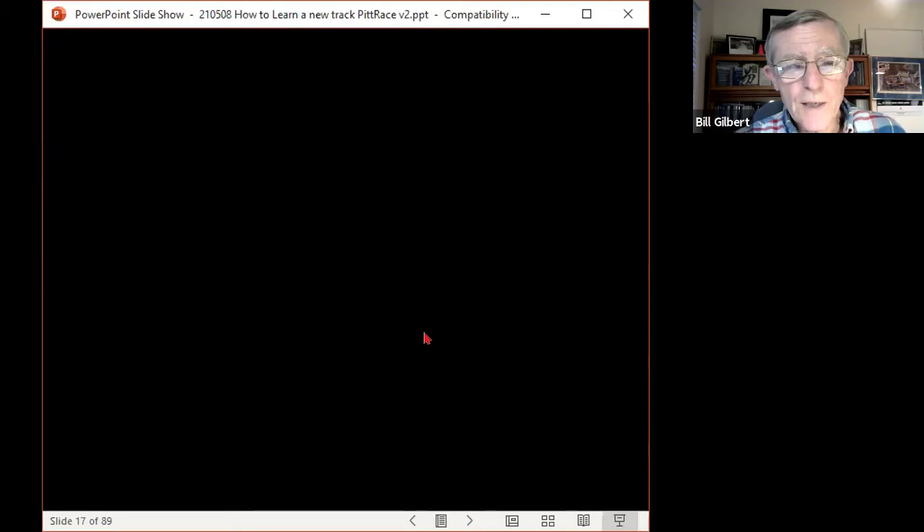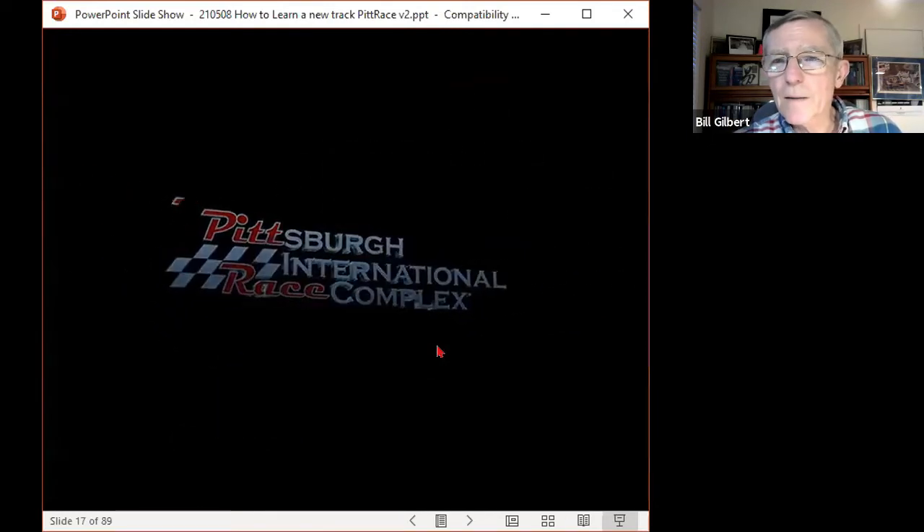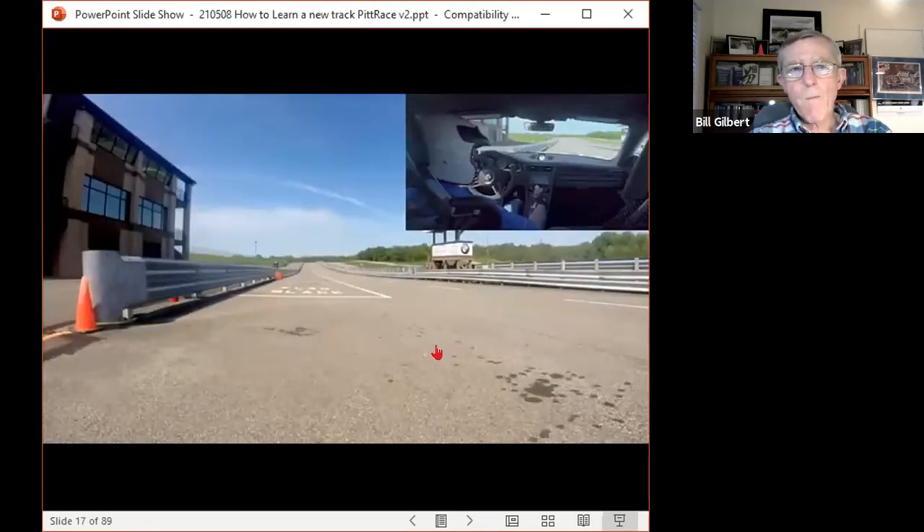Like most things, it worked when I tested. On pit road at Pit Race — can you all hear? I'm going to give you an introductory lap to the track for those of you who have not been here before. For the regulars, this will simply be a review of the braking zones and apexes.